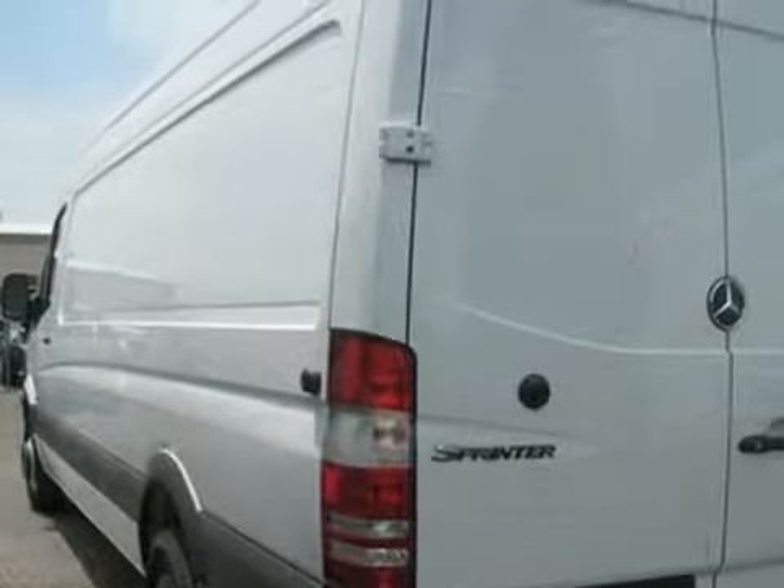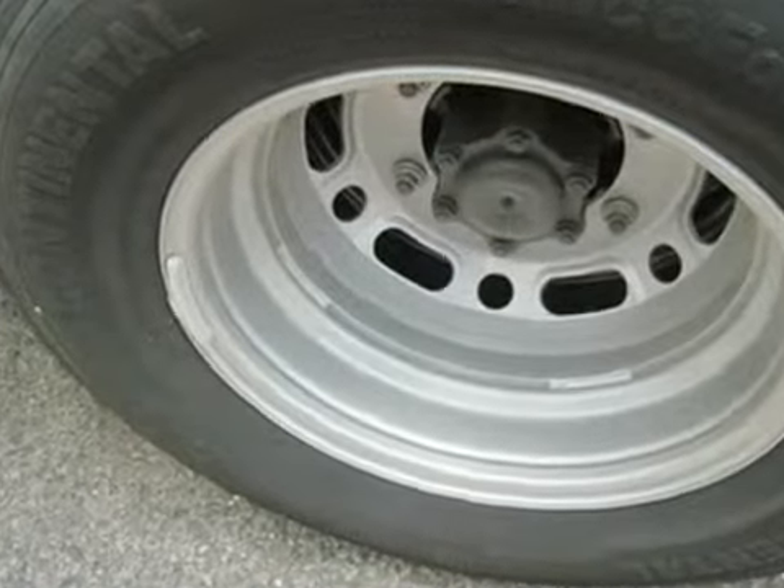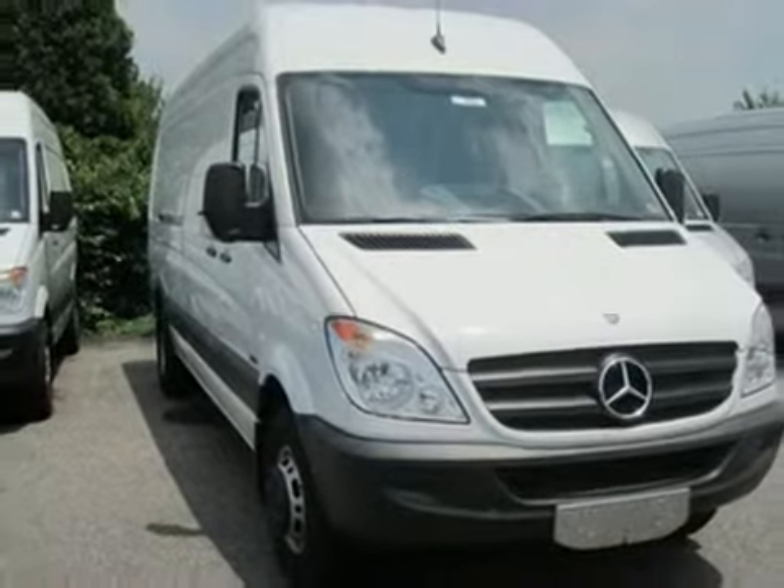And with stability control and power windows and locks, this Mercedes-Benz won't be here for long. Come in for a test drive today.